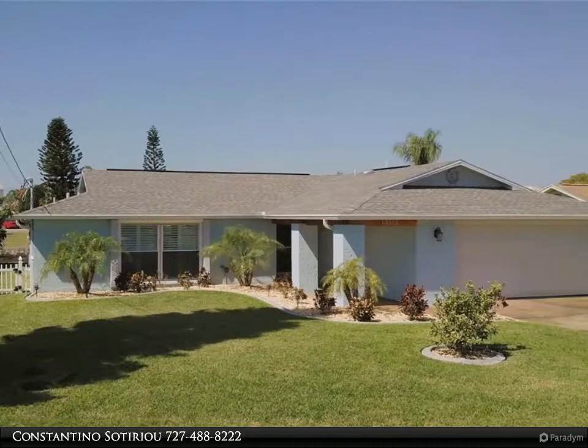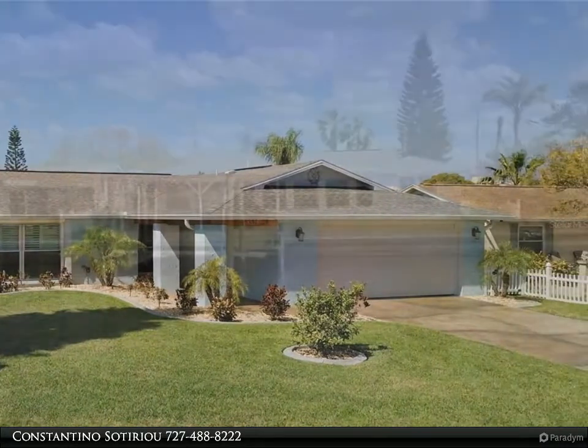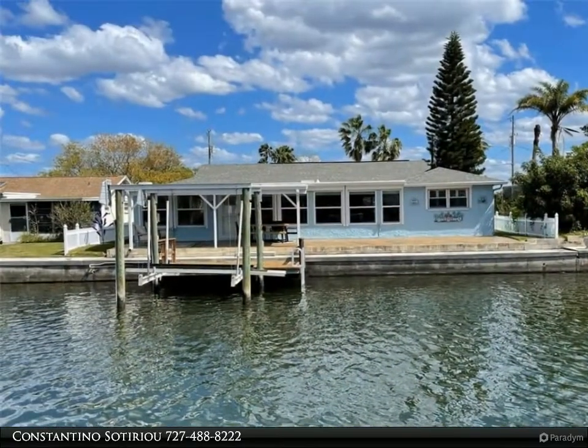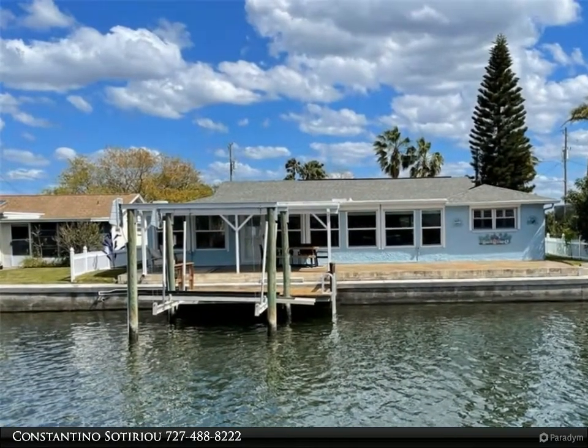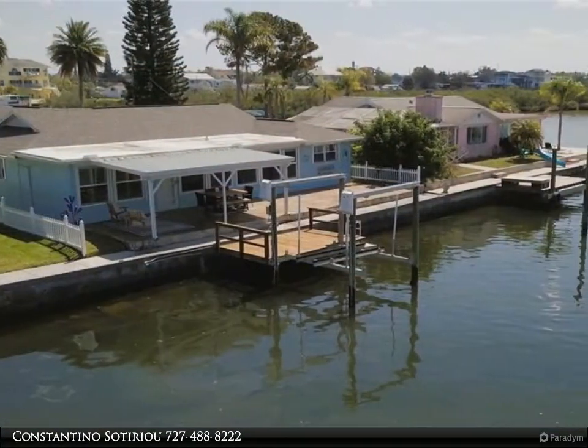Call Costa Sotiri today at 727-488-8222 of King Pineapple Group at Dalton Wade Real Estate. Looking for a flawless saltwater canal home? This renovated three bedroom, two bathroom, two garage home in Hudson, Florida is for you.